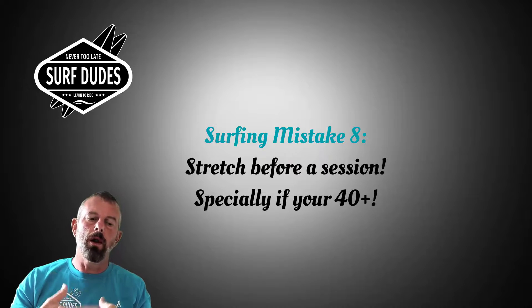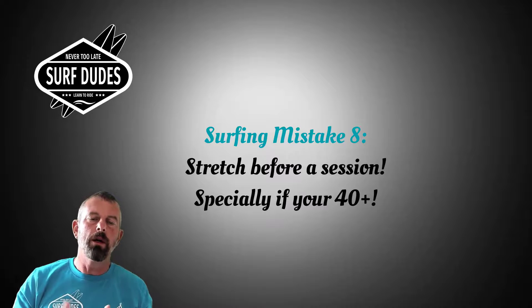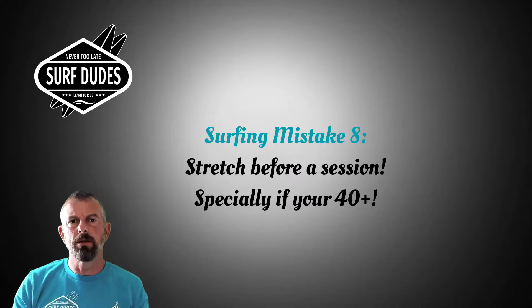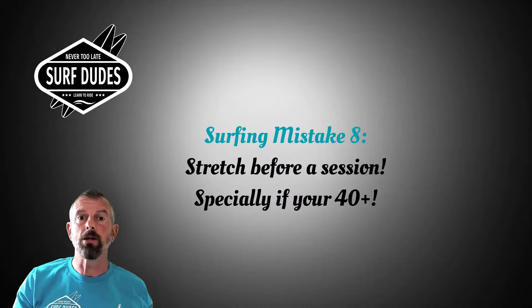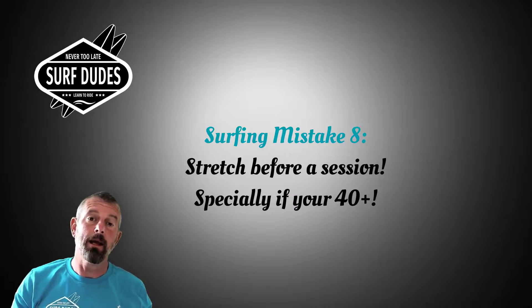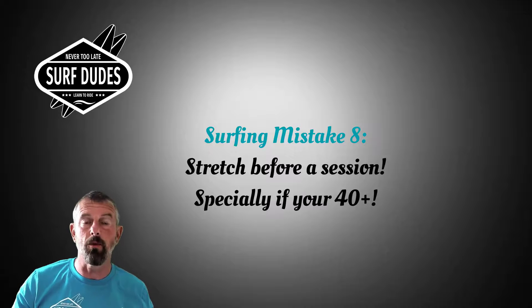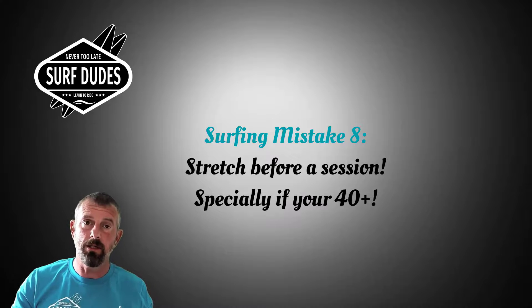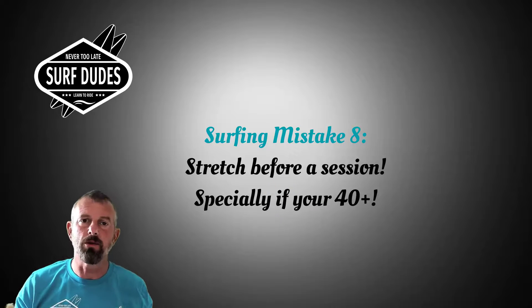Mistake number eight: you should always warm up before you go surfing. Before you even get in the water, do some stretching exercises — it doesn't have to be long, just five minutes to warm up and stretch those shoulders. You need to be limber and stretch the joints that could be pushed during maneuvers or awkward falls. I say this with real importance because I've had injuries from not stretching enough. Afterwards, do a brief cool-down stretch before you leave the beach.